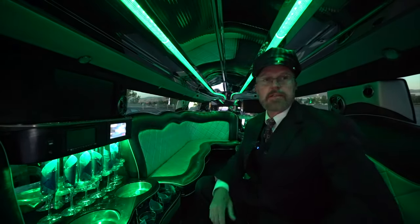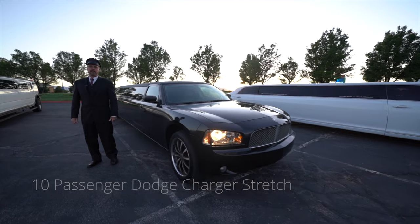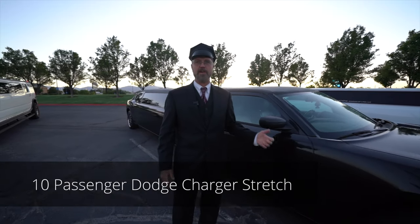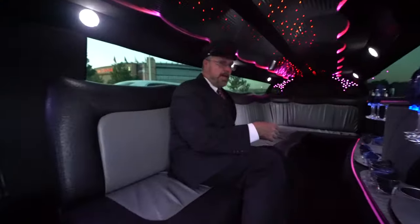As you can tell, this is very roomy — it holds 18 passengers and has a lot of space. Next we have the stretch Dodge Charger. Everybody loves the Dodge Charger; this is a beautiful stretch that holds 10 passengers. I believe this is the only stretch Dodge Charger in Utah.